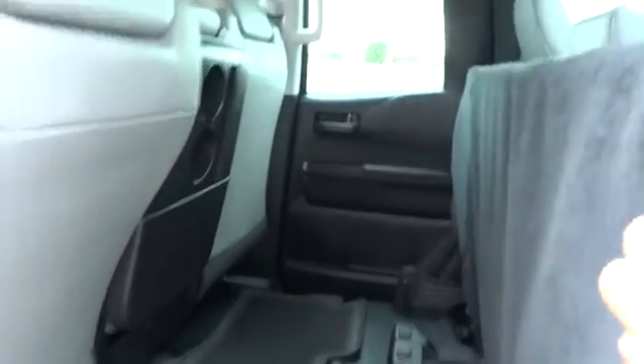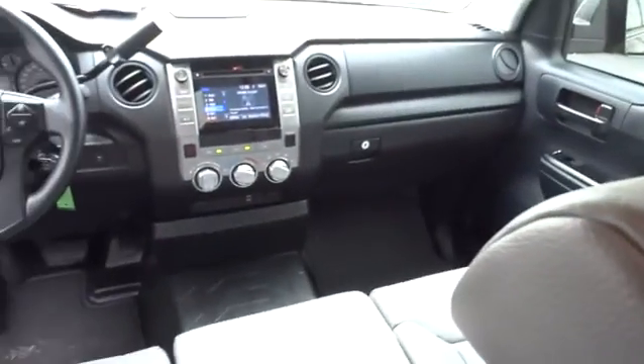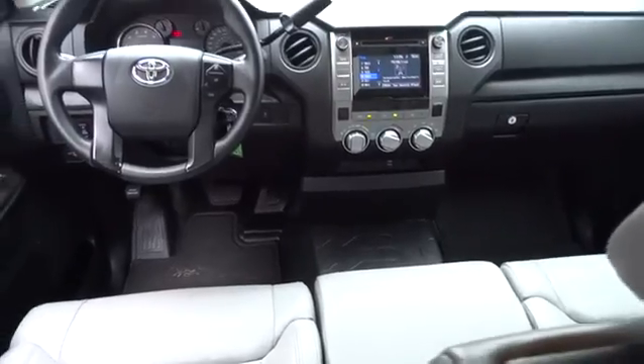MP3 player, child safety locks, power door locks, passenger airbag, CD player, power windows, daytime running lights, brake assist. Come take a test drive today.